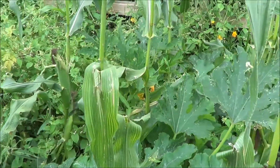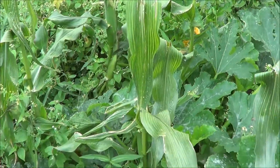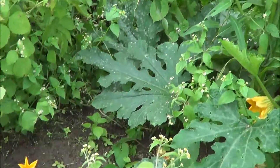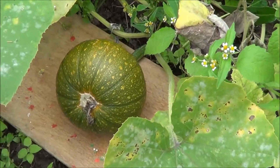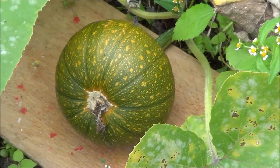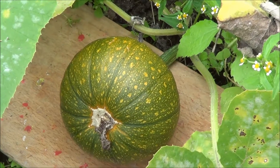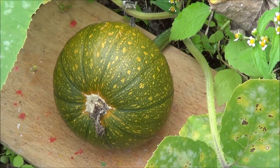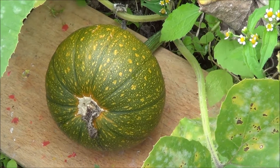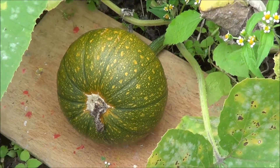In amongst the sweetcorn, we've got more squashes and pumpkins growing. There's one there, again put on a wooden board to stop it rotting on the soil. So hopefully, with the rain we're going to get now, it will start to swell and swell, and we might have some decent pumpkins for Halloween.